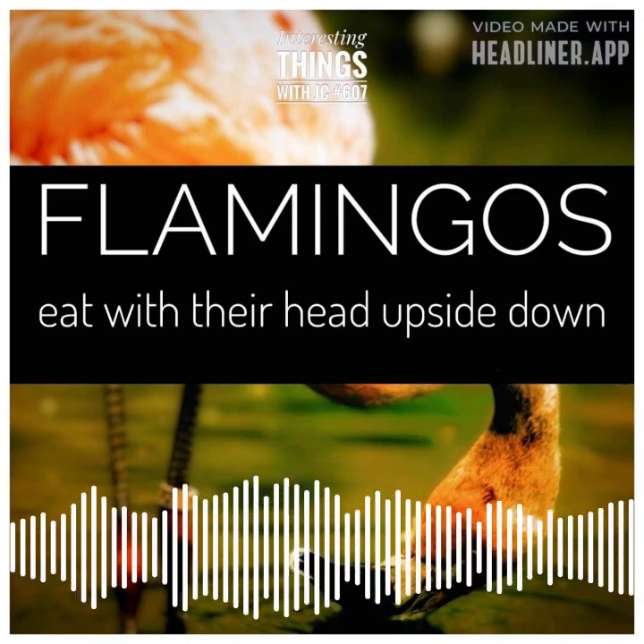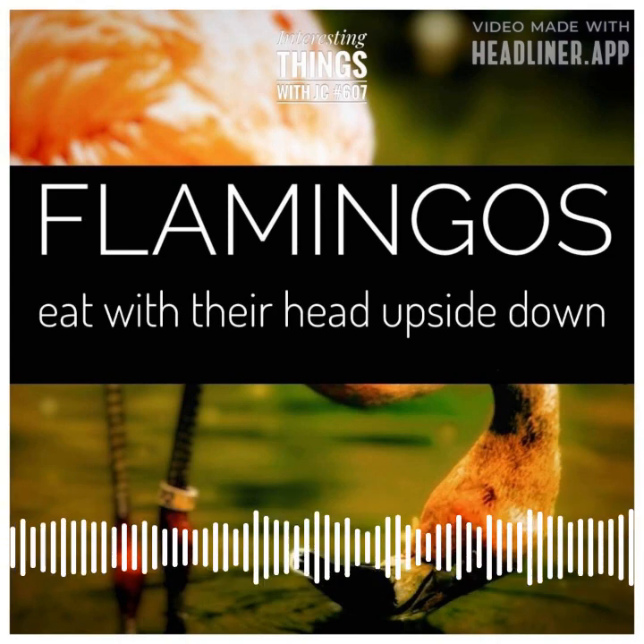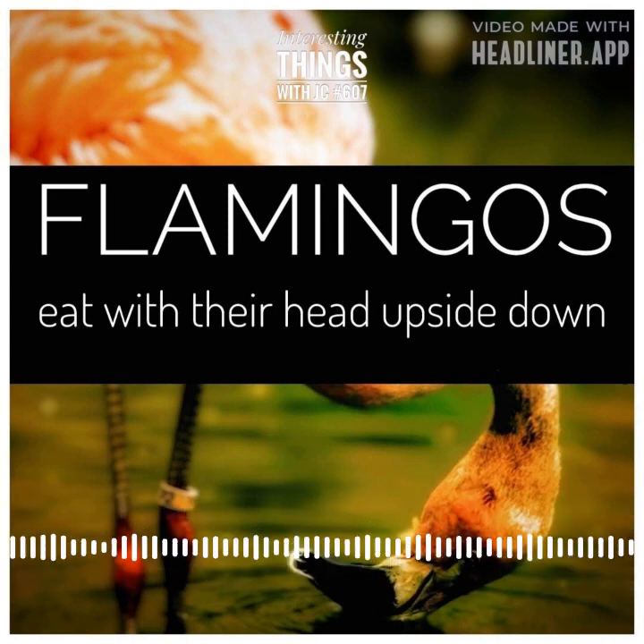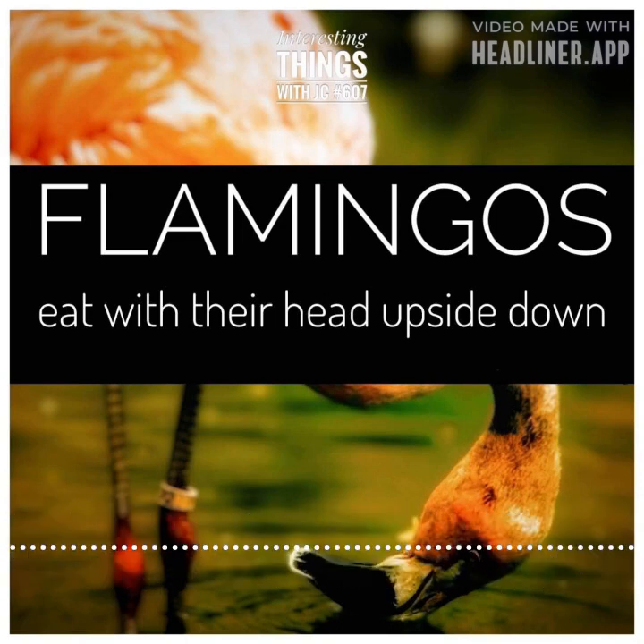To fully utilize the filtering abilities of their beaks, flamingos must adopt a particular head position when feeding. When standing in the water, their beaks naturally point downward towards the bottom of the body of water, requiring them to dip their heads underwater and scoop up their food. It's a delicate dance, a careful balance that requires the utmost precision and control.